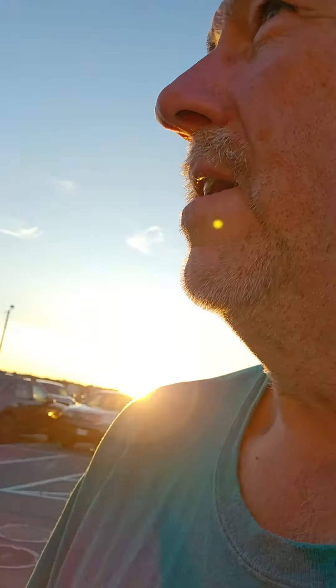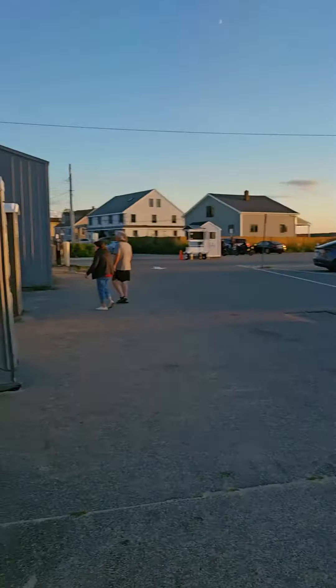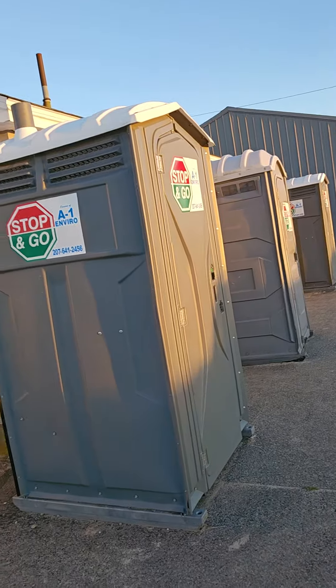So if you come down to the end of the road by Wells Beach, you're going to find three porta potties in a row and they're all very clean. Come enjoy the sun in Wells Beach, enjoy the water, and enjoy the porta potties. This is Jim from New England Porta Potty Review signing off. Thank you.